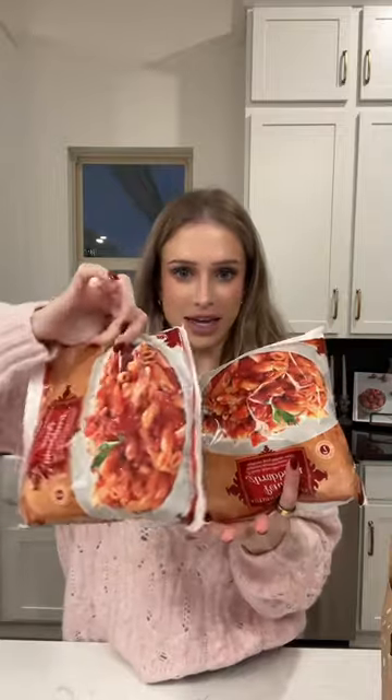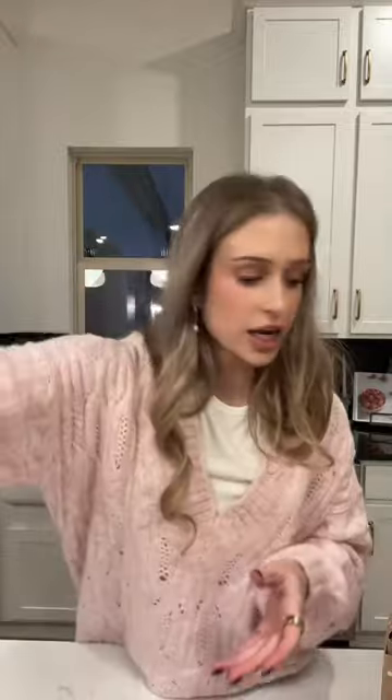Jackson randomly loves these microwavable pastas, so I got him two of those. Also some of the orange chicken and orange juice — can't go wrong.